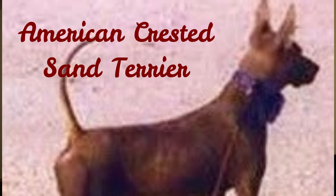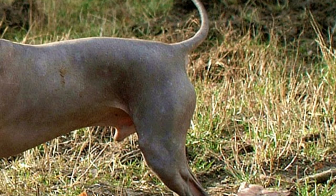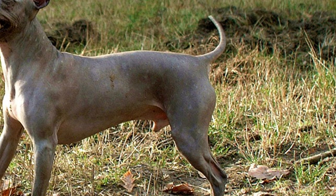Number 5: American Crested Sand Terrier. These dogs are not completely American because they have their origin in Africa. The word 'sand' in their name refers to their color. This is another extremely rare dog breed which is almost impossible to find.